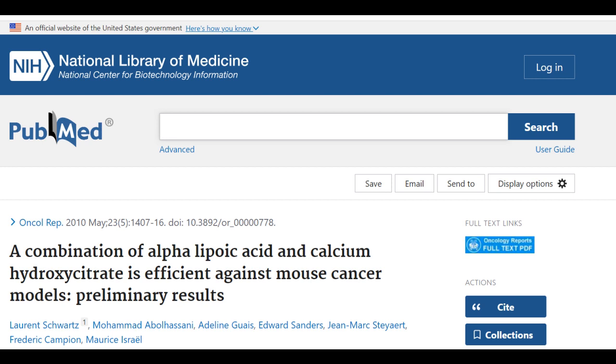Let's look into a fascinating study and trial published in 2010 in the National Library of Medicine, PubMed, Oncology Reports. PubMed is an official United States government website, so the information source is confirmed and validated. The name of the study and preclinical trial is 'A combination of alpha-lipoic acid and calcium hydroxycitrate is efficient against mouse cancer models: preliminary results.'